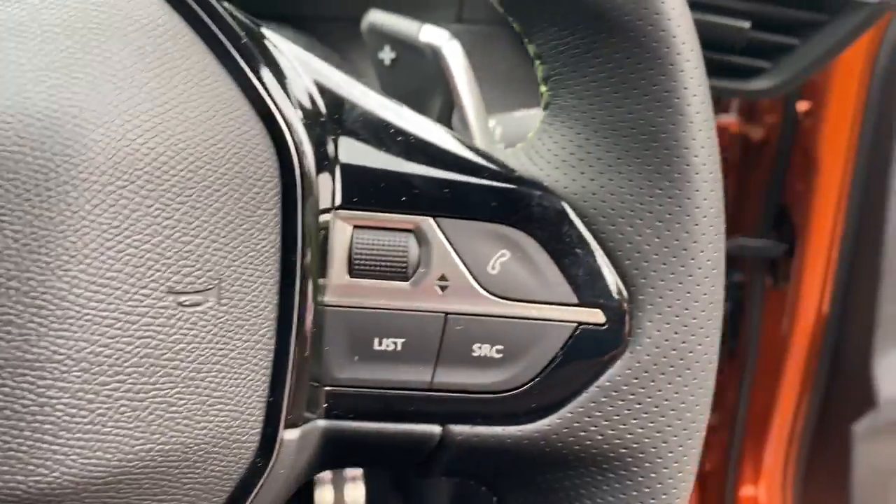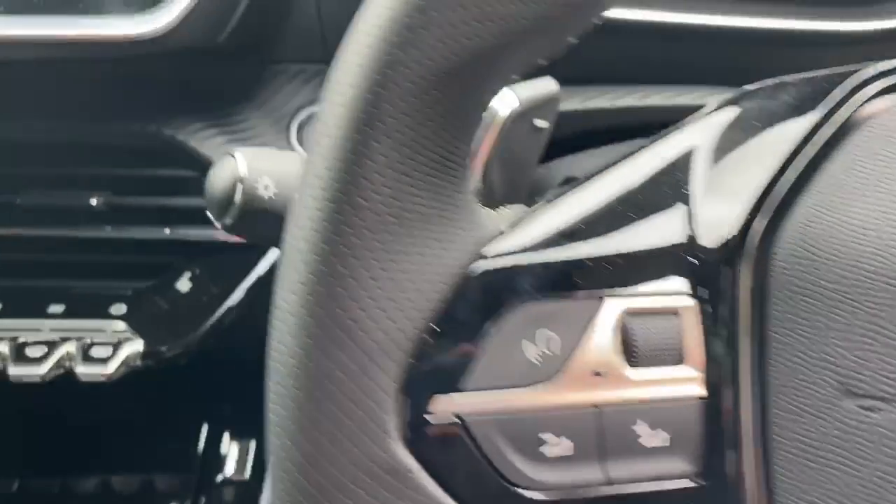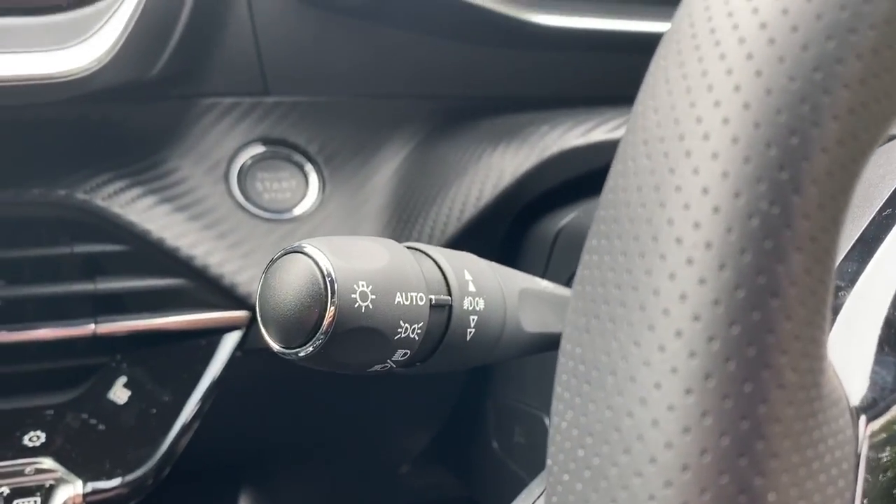There are steering wheel controls for Bluetooth and radio. This does have automatic wipers and lights.